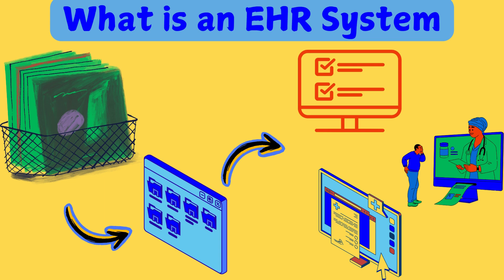So, what exactly is an EHR? In simple terms, it's a digital version of your medical chart. Everything from your allergies to your latest lab results is stored in one place. But it's not just for storage — it's a dynamic tool that connects doctors, labs, pharmacies, and even you, the patient. Think of it as the Google Drive of healthcare, but with way stricter security and regulations.